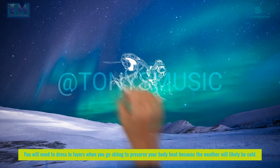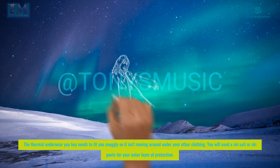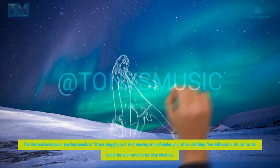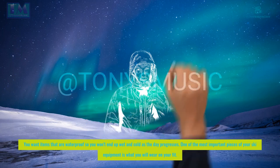You will need to dress in layers when you go skiing to preserve your body heat, because the weather will likely be cold. The thermal underwear you buy needs to fit you snugly so it isn't moving around under your other clothing. You will need a ski suit or ski pants for your outer layer of protection. You want items that are waterproof so you won't end up wet and cold as the day progresses.